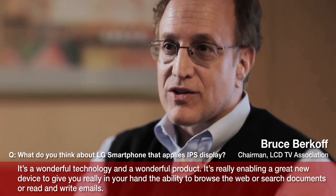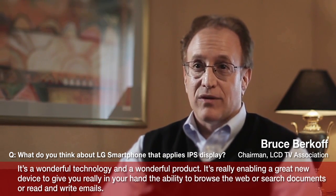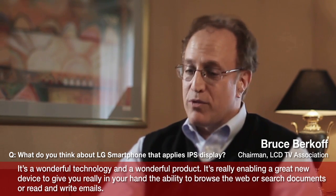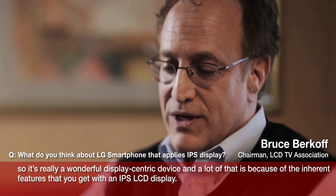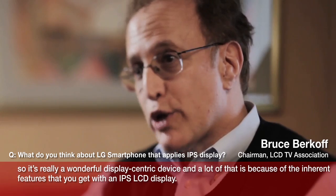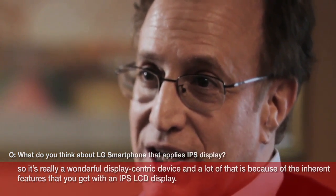It's a wonderful technology and a wonderful product. It's really enabling a great new device to give you, right in your hand, the ability to browse the web, search documents, or read and write emails. So it's really a wonderful display-centric device, and a lot of that is because of the inherent features that you get with an IPS LCD display.